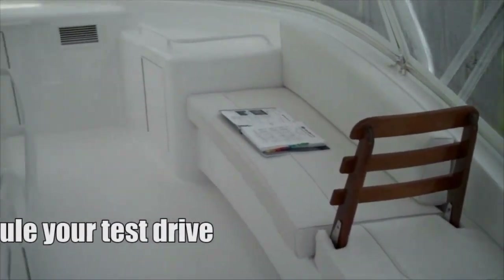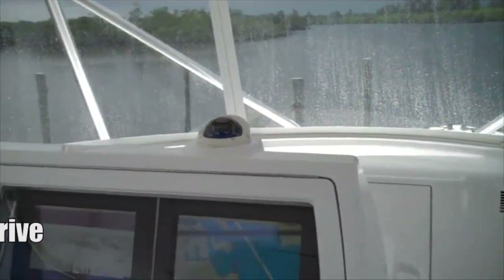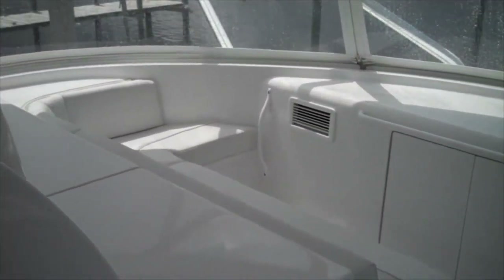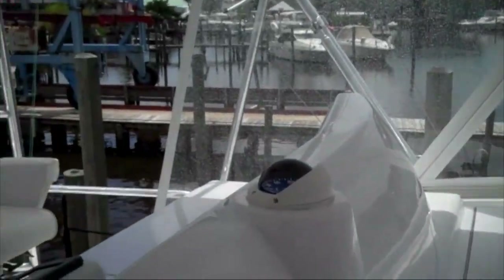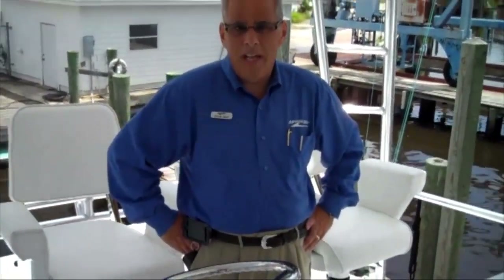The boat holds 1,800 gallons of fuel. It runs top speed anywhere between 39 and 41 knots depending on fuel load. You're cruising at a 375-mile range somewhere around 34 to 35 knots. Pull it back and you can extend the range considerably — 500 to 600 miles — and still be cruising at 18 to 20 knots for an extended cruise range.